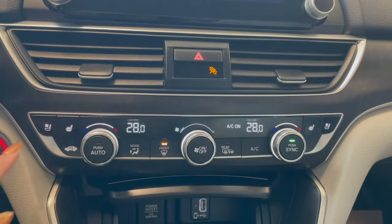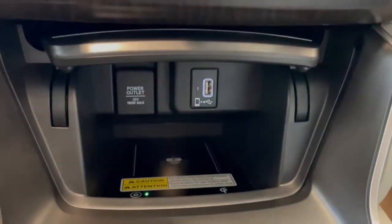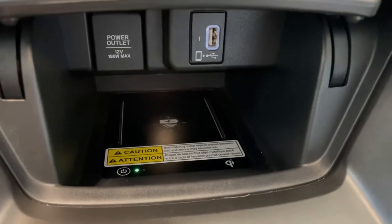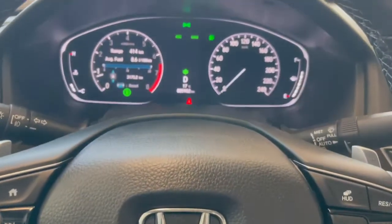Right below that we've got our heated and ventilated seat buttons along with our climate controls. At the bottom there are a couple of outlets with a wireless phone charger. Behind our gear shifter we've got economy and sport mode, which show up on your dash screen.